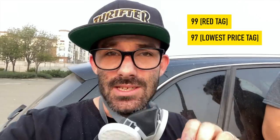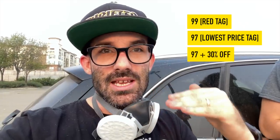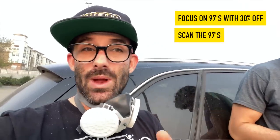The way they mark stuff down: first they mark it down to 99 — that means the last two numbers in the price are 99, red tags. After that it gets marked down to 97. 97 is actually the lowest price they'll ever put on a tag, but after they mark it down to 97, they put it down an additional 30% off. After that it will go to the back wall where it will live for the rest of its sad, meager life. So the strategy is focus on the 97s with the 30% off, then scan the 97s. These are all red tags.